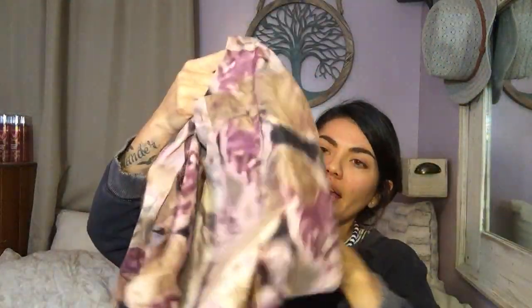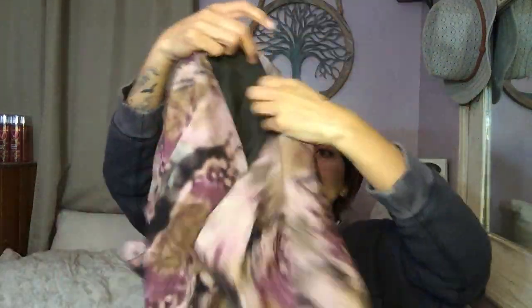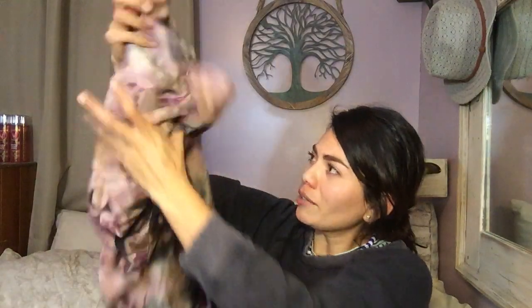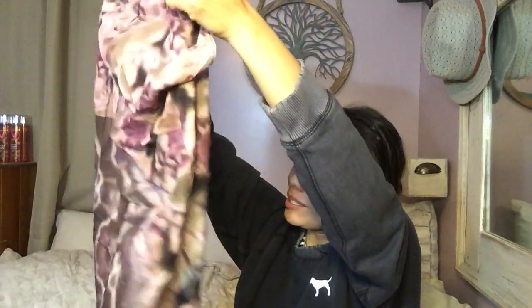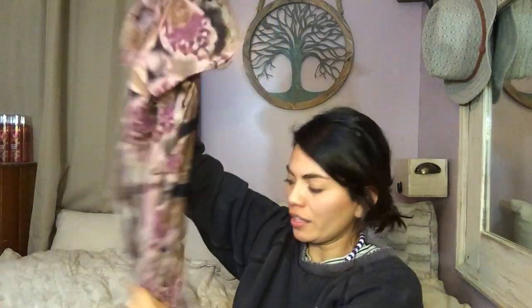Almost done. This top is from A Common Thread, size P — so just a petite. It's got a cap sleeve that's sheer, but the body you can't see through — it's got more layers to it. Just a long tunic top. It might be a dress depending on how short you like to wear them, but I'm pretty sure it's just a tunic length top.